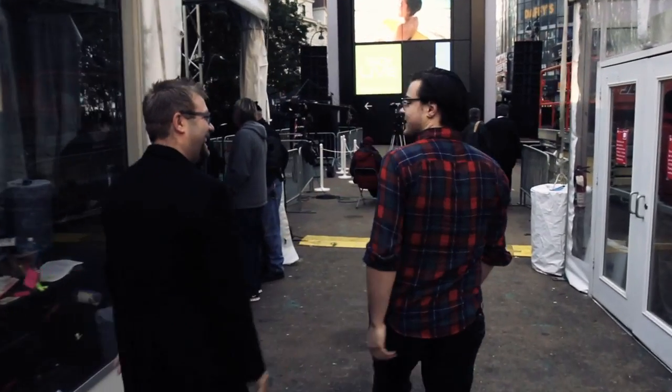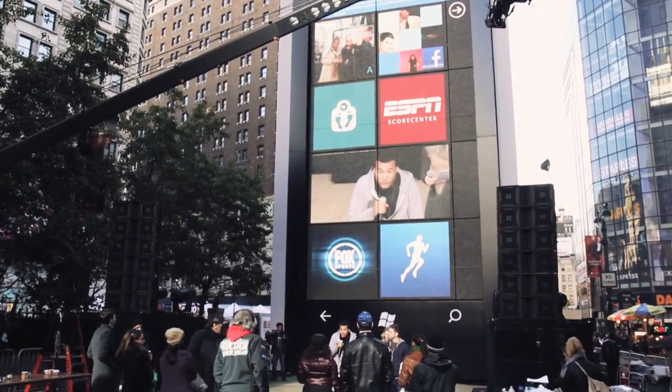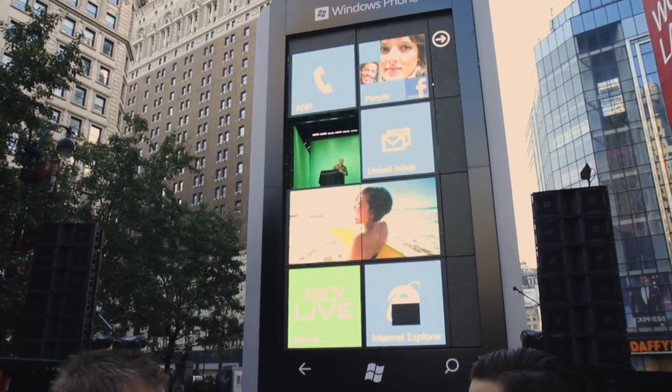We're here with Aaron Woodman from Microsoft in New York City, and behind us is the world's largest Windows phone. It's about 60 feet tall and a little over 20 feet wide.